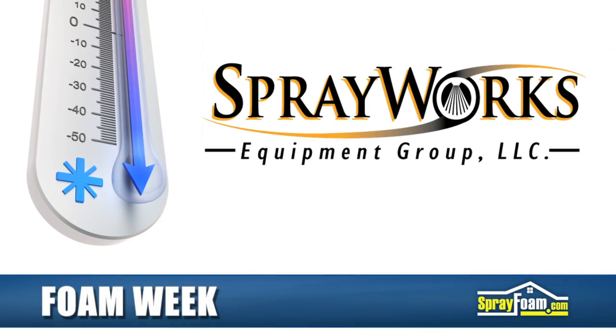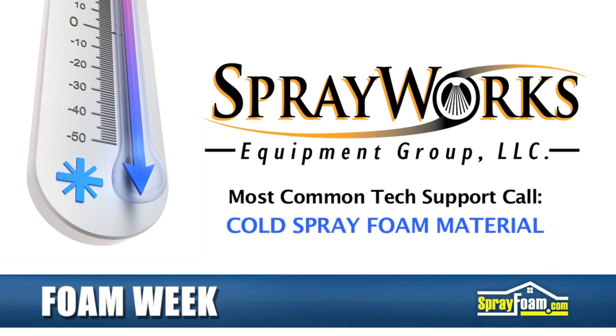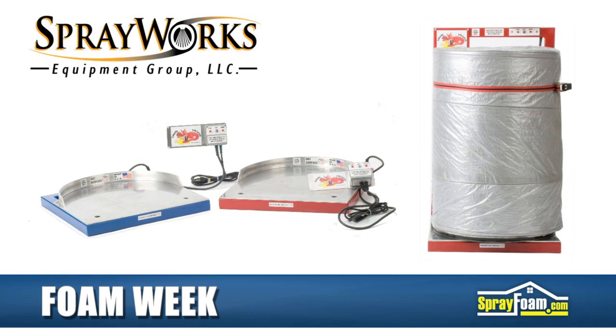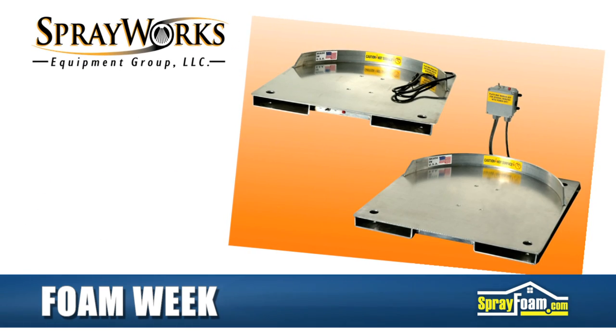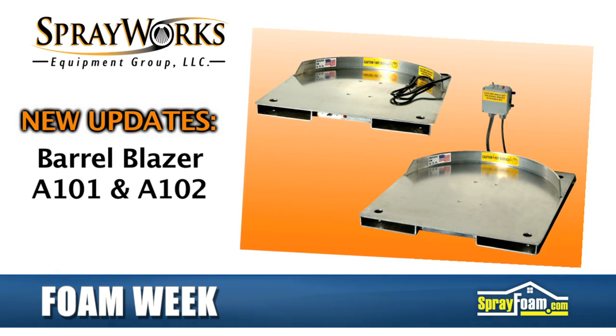With temperatures dropping around the country, the number one most common technical support call that SprayWorks Equipment Group receives is a direct result of cold spray foam material. The Barrel Blazer system solves this problem and safely heats your material. This week, SprayWorks announced two new updates to the JUM heating system, the Barrel Blazer A101 and A102.